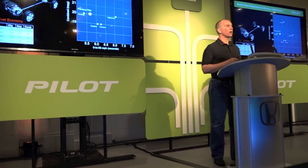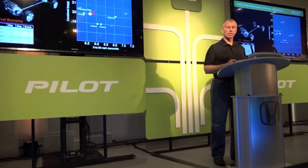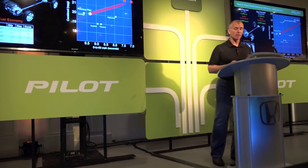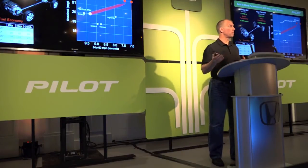But it's not just fuel economy. We don't want to just do one thing — we want to deliver both acceleration and fuel economy. If you look at the 0-60 times across the bottom and combined fuel economy along the top axis of the chart, the Pilot stands out as best-in-class fuel economy combined with best-in-class acceleration.